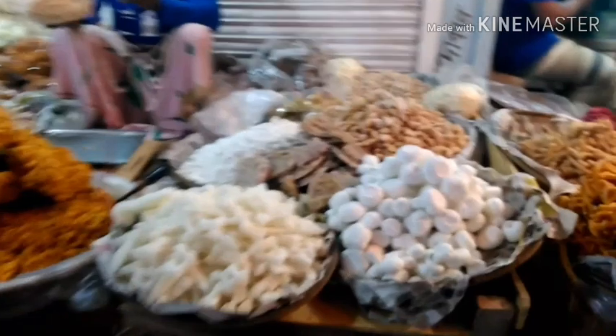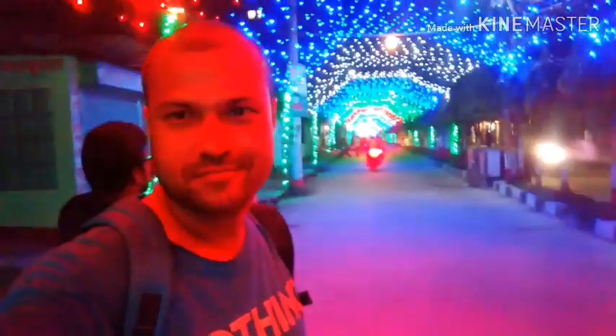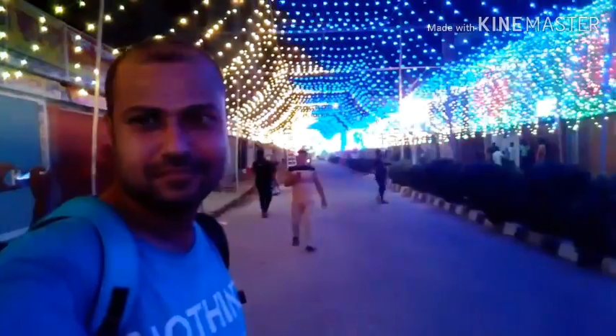This is festival time, and sellers display their food and various types of products like sweets, toys, lights, and everything. The full city is covered by beautiful lights for Dhulga Puja, the largest festival of Hindu religion people.